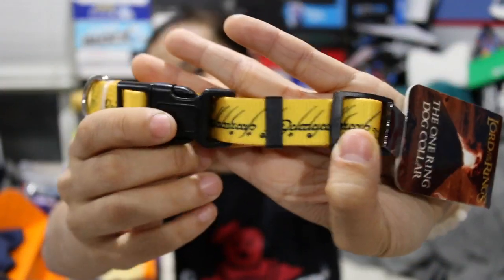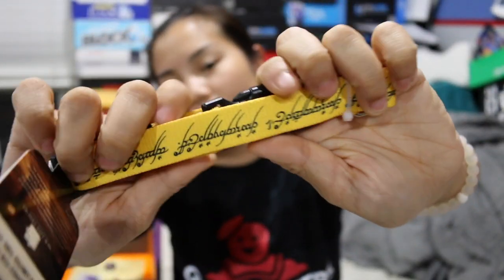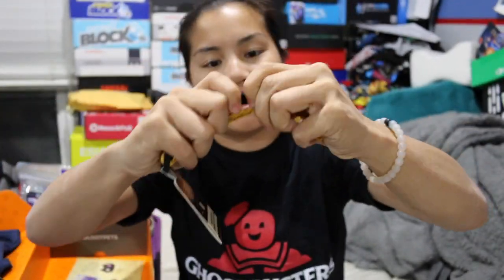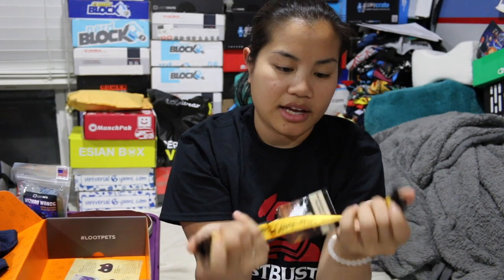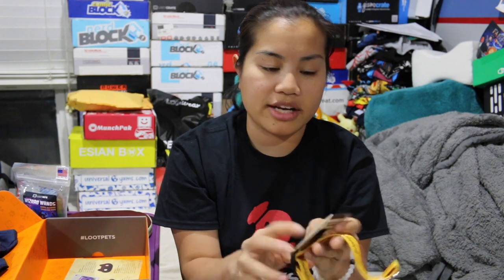The next item we have is the Lord of the Rings — the one ring dog collar. This is really cool. This is a collar that has the script that's on the ring. It's giant — are dog collars one size fits all? This is a Loot Crate exclusive. On the back it says it was made for Loot Crate, which means if you get a My Geek Box, it might show up in there.